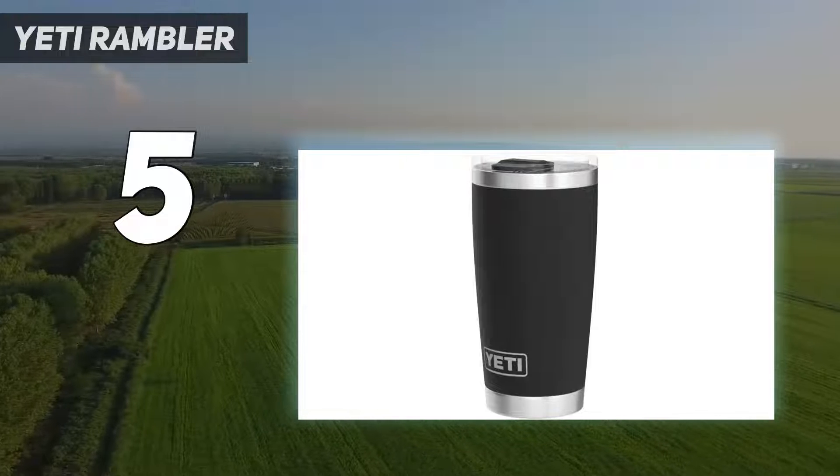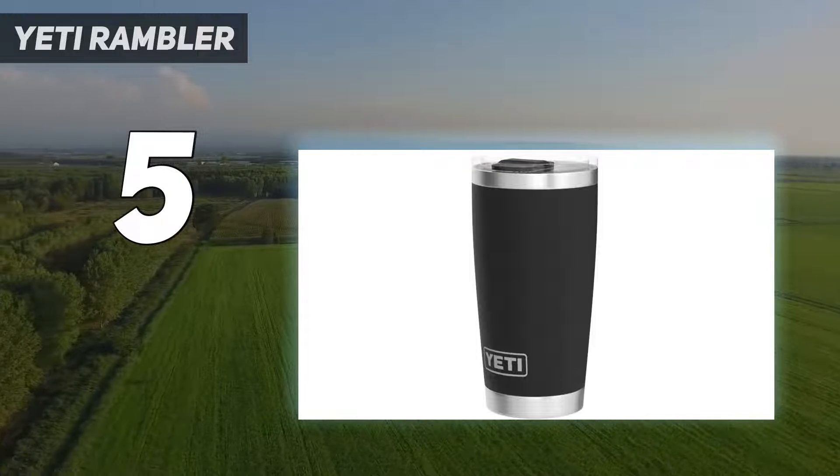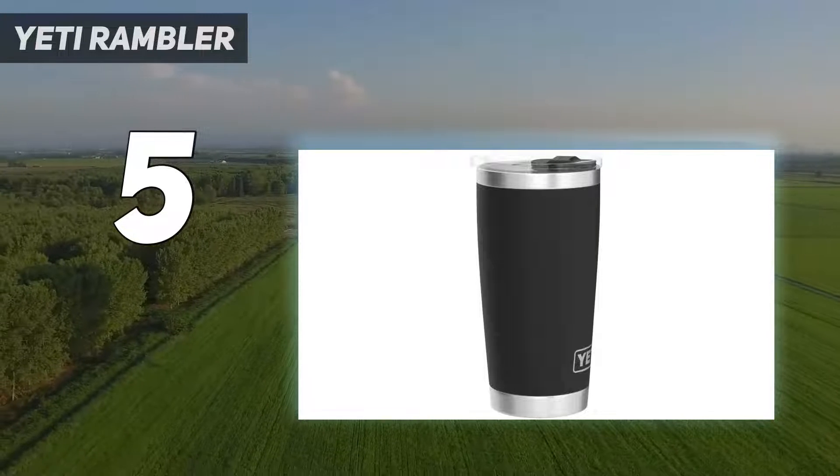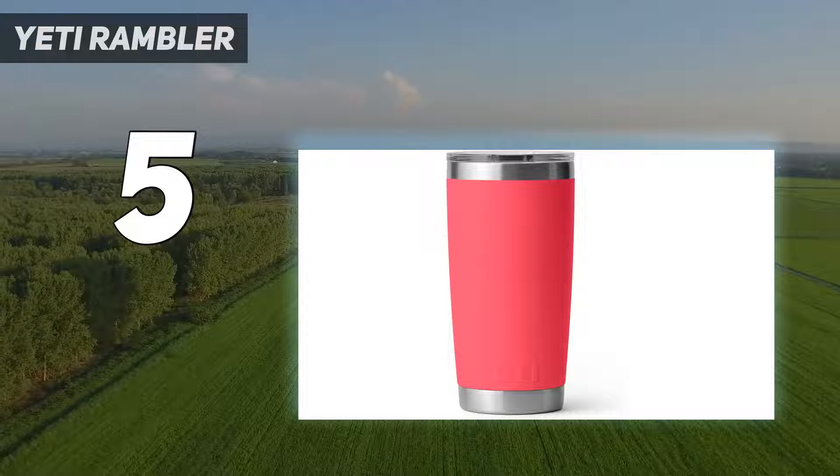Paired with the triple haul handle on top, these two features alone make the YETI Rambler a great choice for outdoor enthusiasts of any age. Coming in at number four...